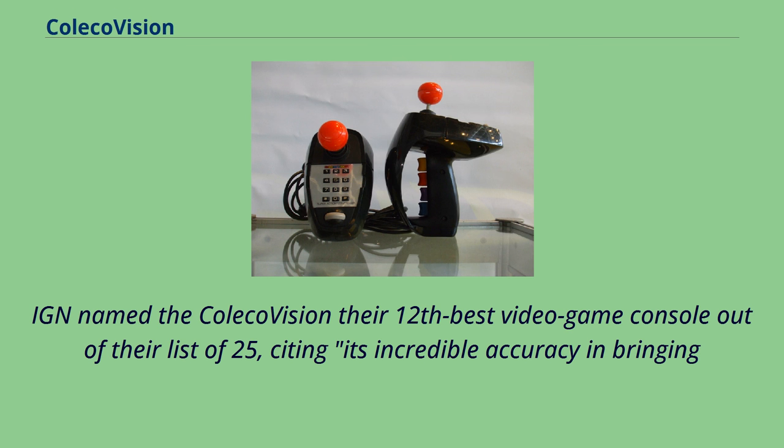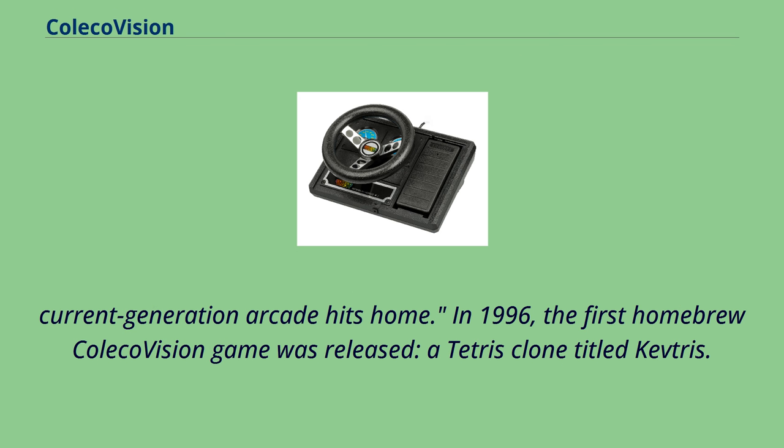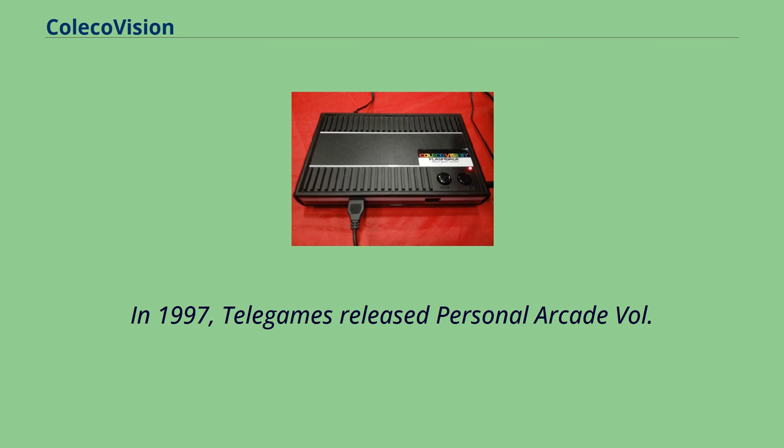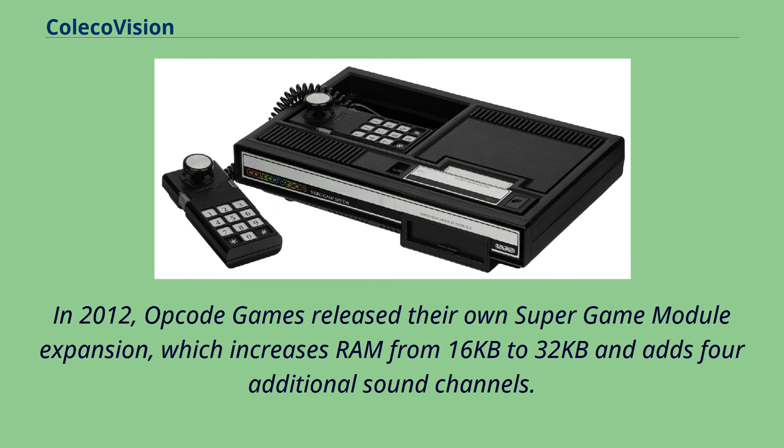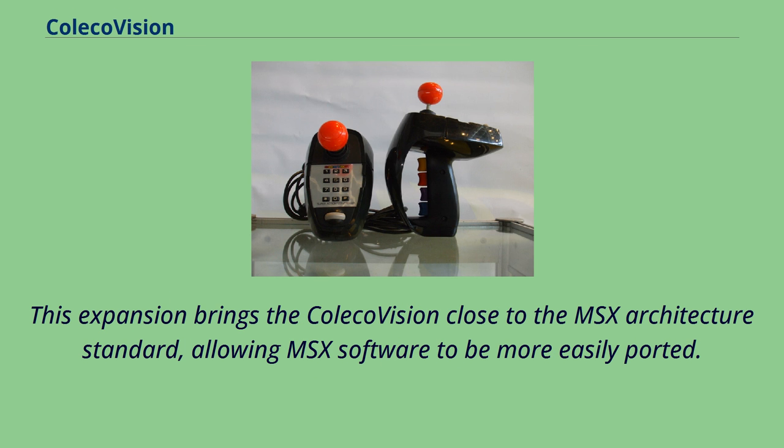In 1997, Telegames released Personal Arcade Volume One, a collection of ColecoVision games for Microsoft Windows, and a 1998 follow-up, ColecoVision Hits Volume One. In 2012, Opcode Games released their own Super Game Module expansion, which increases RAM from 16KB to 32KB and adds four additional sound channels, bringing the ColecoVision close to the MSX architecture standard and allowing MSX software to be more easily ported. In 2014, AtGames began producing the ColecoVision Flashback console that includes 60 games, but not the original pack-in game, Donkey Kong.